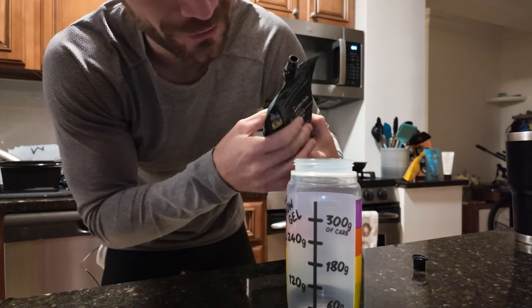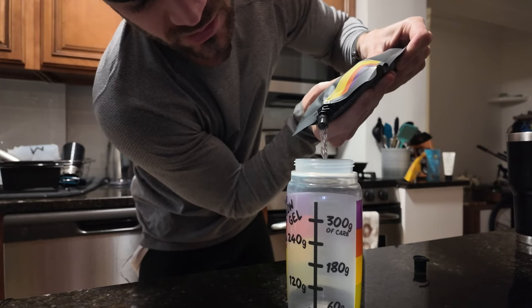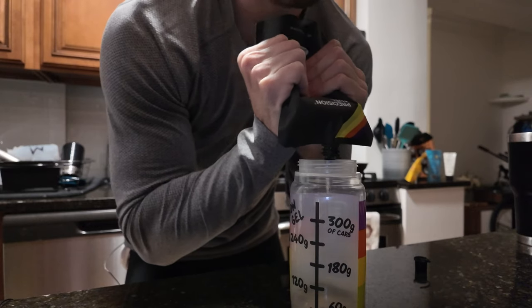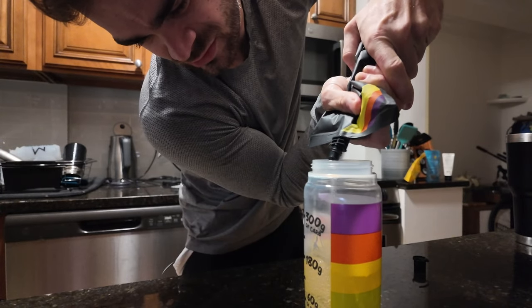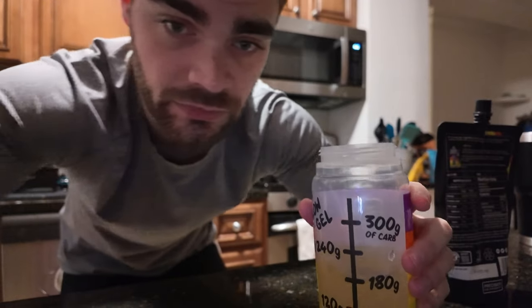I filled up the flow gel bottle — you can see I have 180 grams in here. It's kind of cool. Hopefully it goes down smoothly.